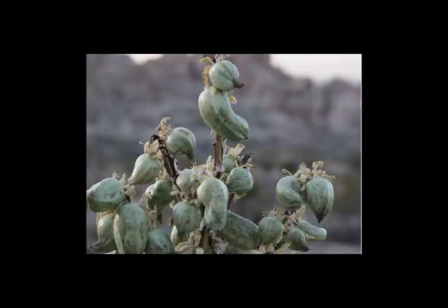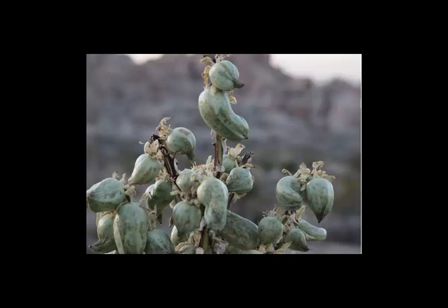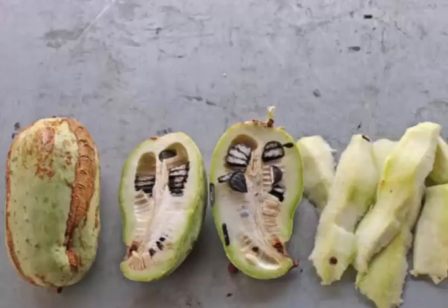Yucca consists of high levels of potassium and folate, both of which are known to encourage blood flow to the brain and increase cognitive abilities. Stimulating pathways in the brain and increasing blood flow is also good for combating cognitive disorders and keeping you sharp well into your old age.